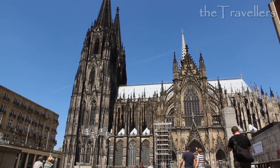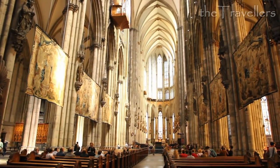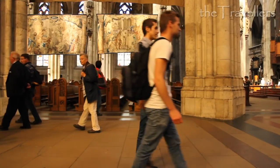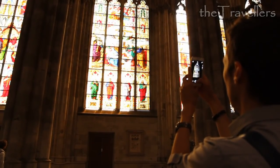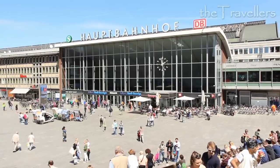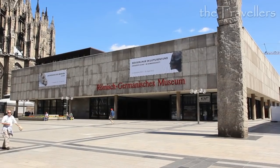The Köln Cathedral is the emblem of the city. The building had been constructed for over 600 years, but the result is nice to see. The main station and two worth-seeing museums are just a few meters from the cathedral.